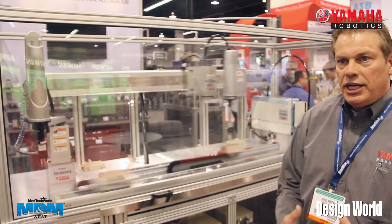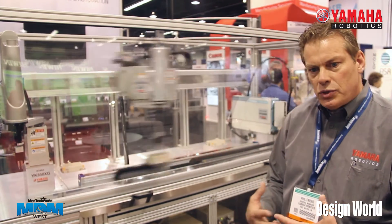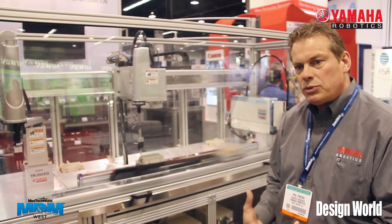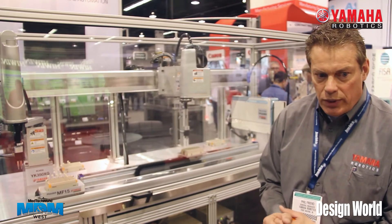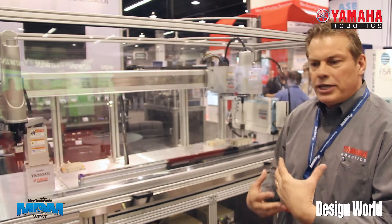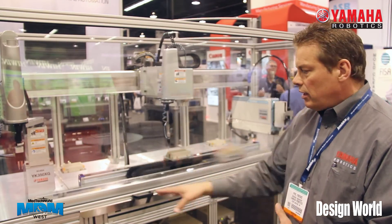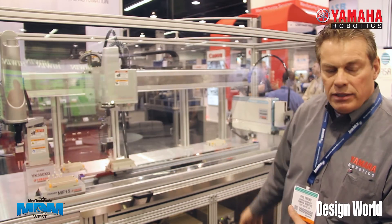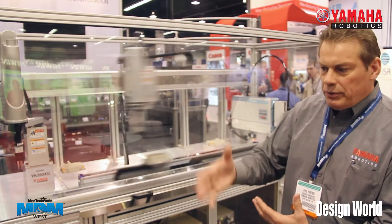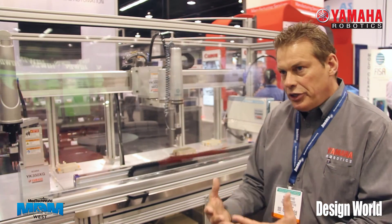We're a sister company to PHD, and because of that we can actually use and provide a lot of their products that we can attach to our robots as well. So you don't always have to have a fully electrically integrated system. We can combine that with pneumatics — so you can have a multi-position X axis with a pneumatic Z, giving you maybe just up and down for very cost-effective unique solutions.